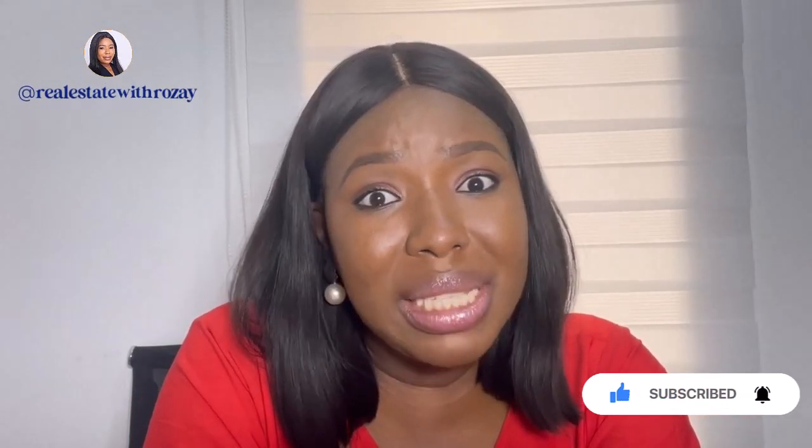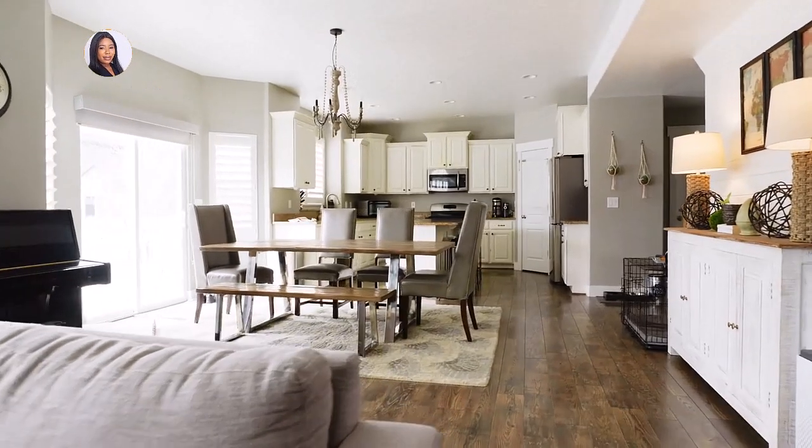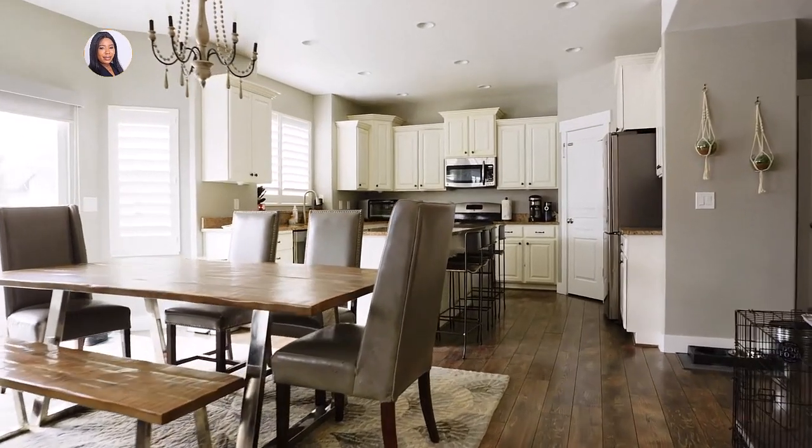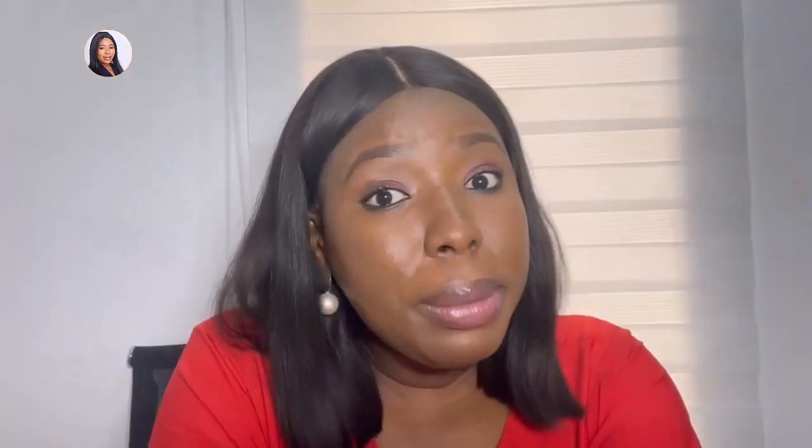So basically, what are shortlet apartments? Shortlet apartments are fully furnished apartments that allow for extended stays. They come in various options and different unit types, ranging from studio apartments to one-bedroom, two, three, four bedrooms, and sometimes even semi-detached duplexes are also used as shortlet apartments.